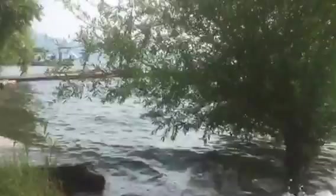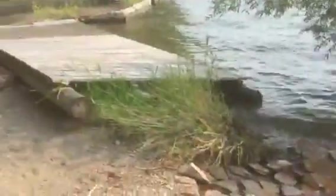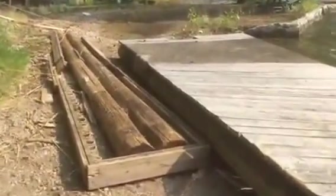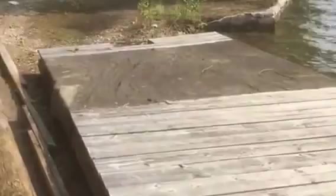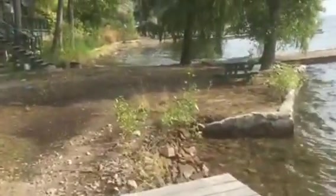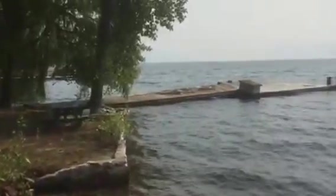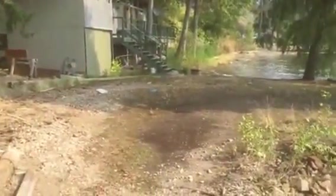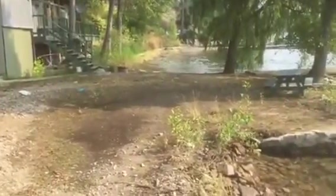This is the pier. It used to go straight out from here. That would be the neighbor's pier to the north — it's been lifted off of its mounts.